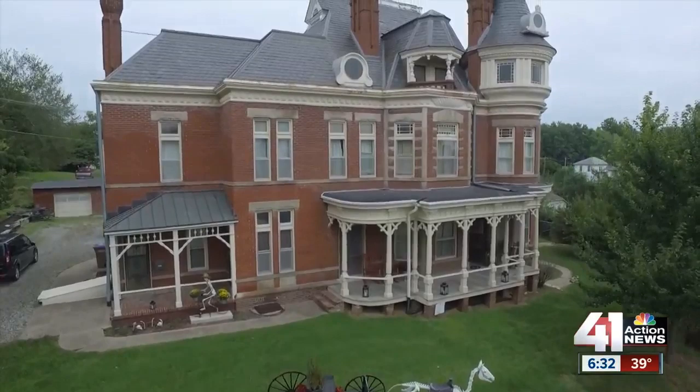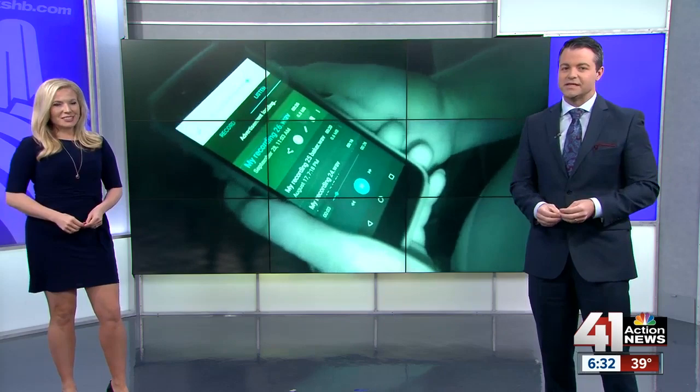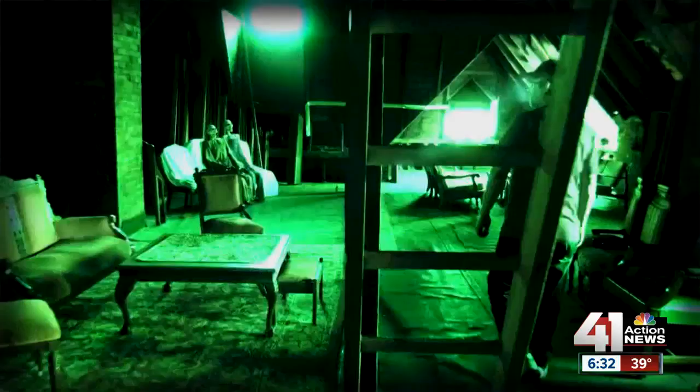It is a 130-year-old home that some say is absolutely haunted. Earlier this morning we took you to the historic McIntyre Villa in Atchison, Kansas, and now we're taking you inside. During our visit to the house, we were joined by a pair of paranormal investigators. With their help, we caught some pretty strange things on camera. Take a look.